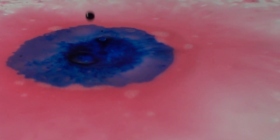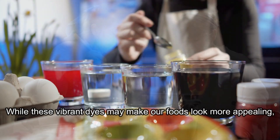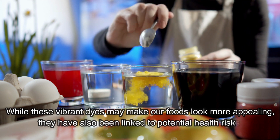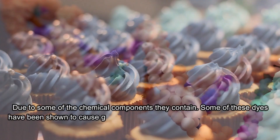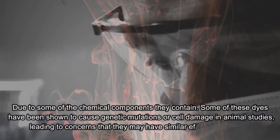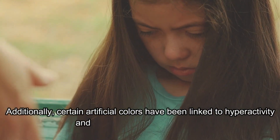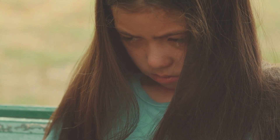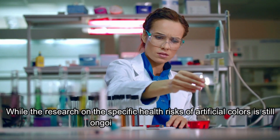Next up on our list is a colorful topic: artificial colors. While these vibrant dyes may make our foods look more appealing, they have also been linked to potential health risks due to some of the chemical components they contain. Some of these dyes have been shown to cause genetic mutations or cell damage in animal studies, leading to concerns that they may have similar effects in humans. Additionally, certain artificial colors have been linked to hyperactivity and behavioral issues in children. While the research on the specific health risks of artificial colors is still ongoing and controversial, some countries, such as the European Union, have banned certain food dyes due to safety concerns.